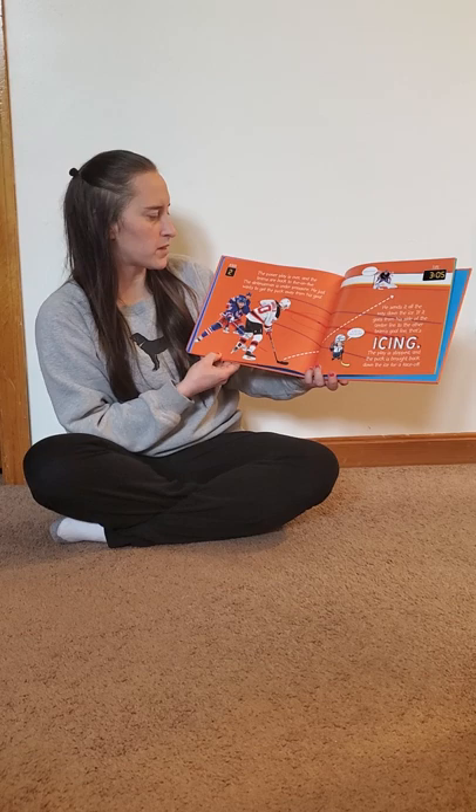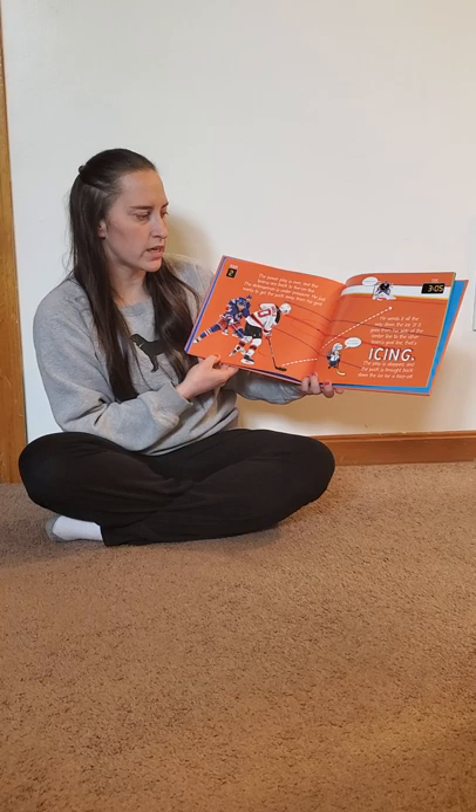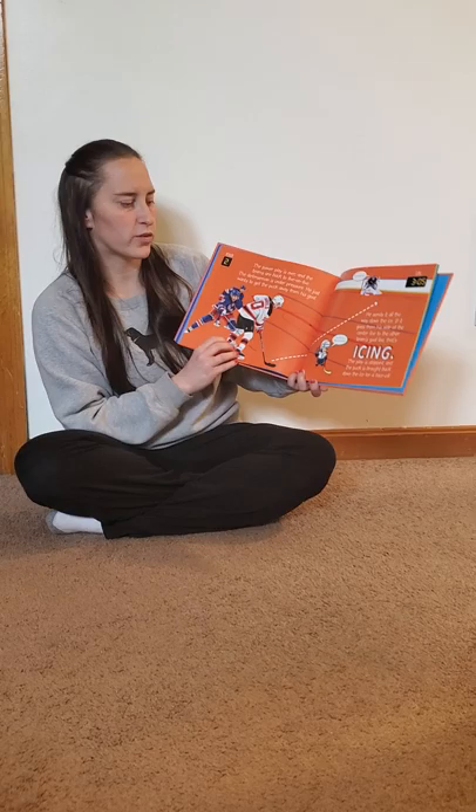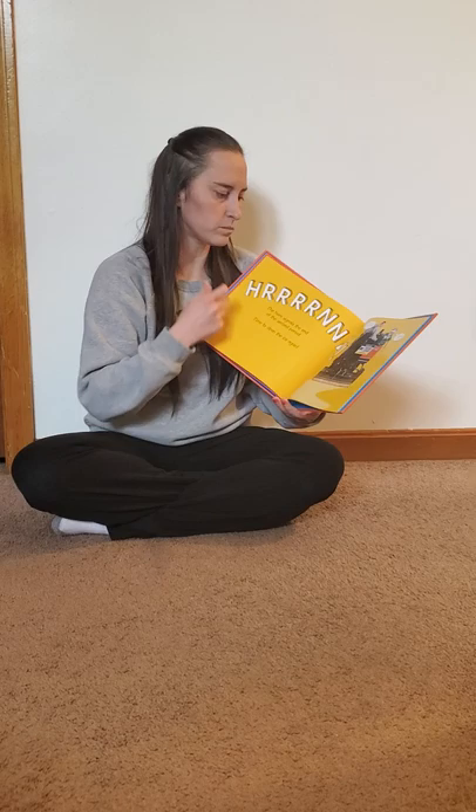The power play is over and the teams are back five on five. The defenseman is under pressure. He just wants to get the puck away from his goal. He sends it all the way down the ice. If it goes from his side of the center line to the other team's goal line, that's icing. The play is stopped and the puck is brought back to center ice for a face-off.